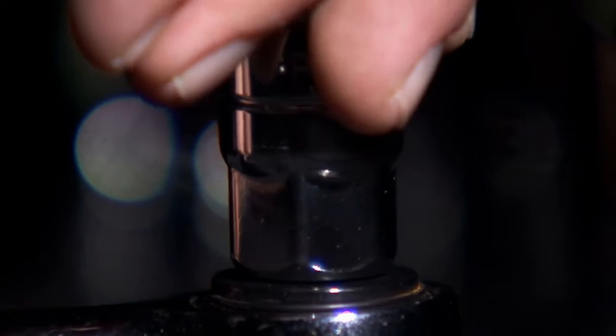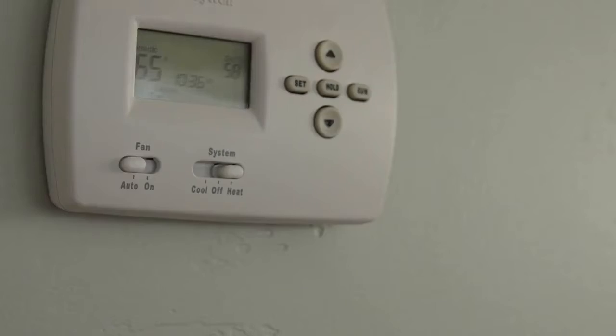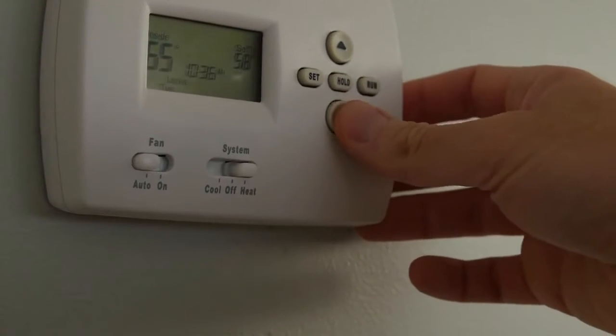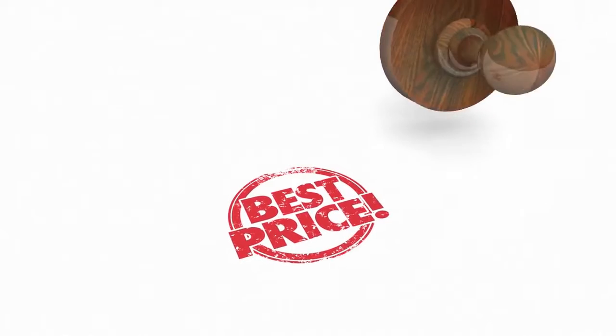Unlike the Nest and Ecobee models, there are no remote sensors for you to monitor the temperature in other rooms. And, of course, it only works with Alexa. But, at this price, those are compromises we're willing to overlook.